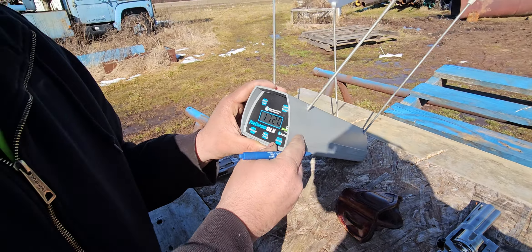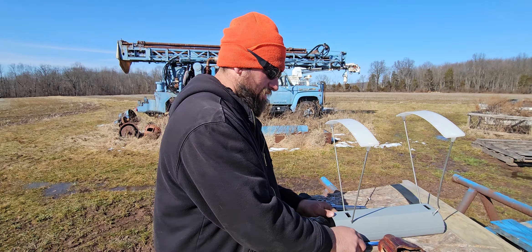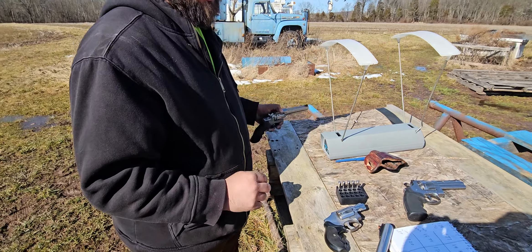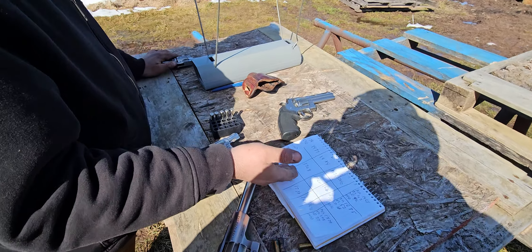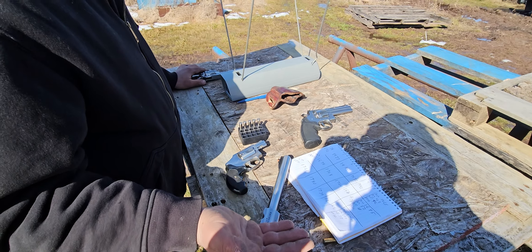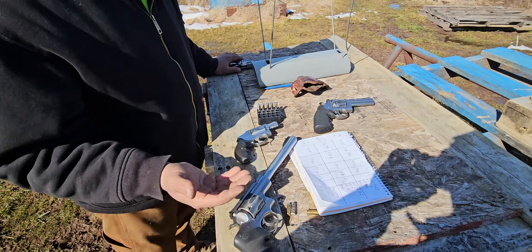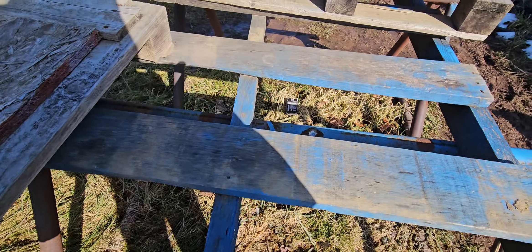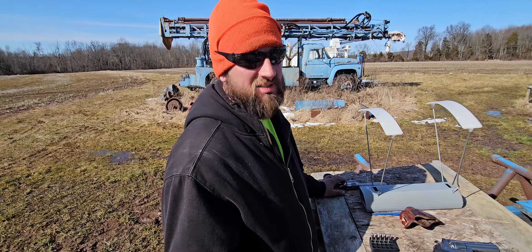This ammo in the six-inch doesn't make much sense. Your four-inch you got a good jump, so I would say four-inch and down you got a good ammo choice. For 38 Special, the recoil was nothing — reduced recoil like it said on the box. It had very light recoil — like a 22 in the Python. Four inches and down, I'd say good ammo choice.